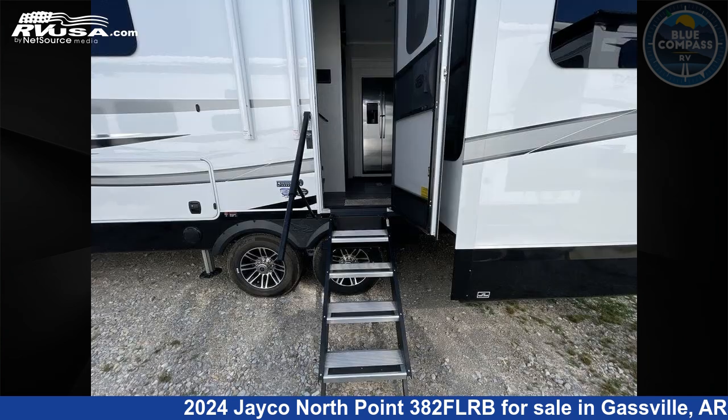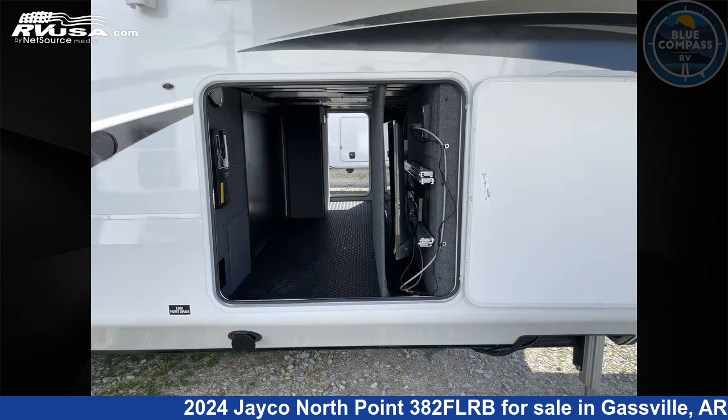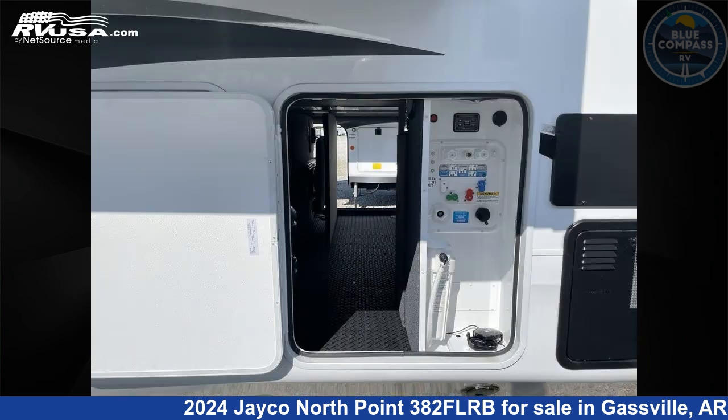The floor plan layout of this fifth wheel features bath and a half, front living area, kitchen island, outdoor kitchen, and rear bath.